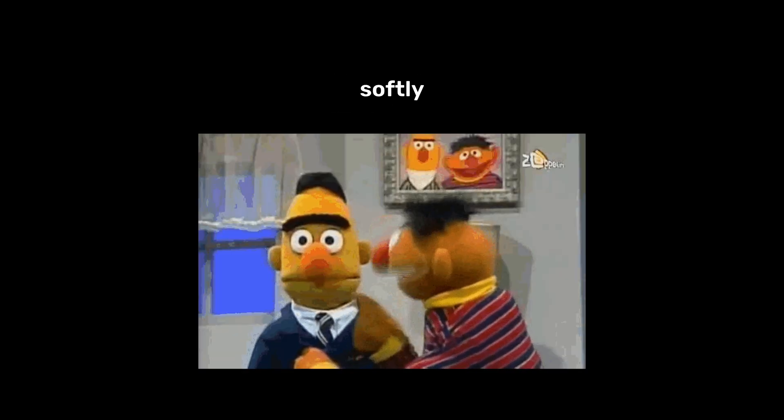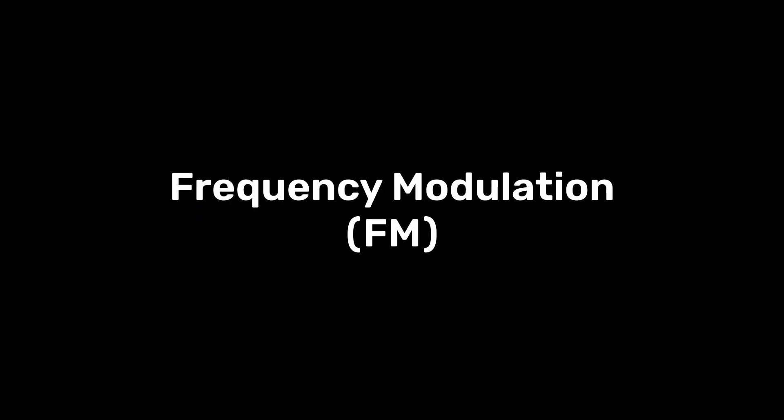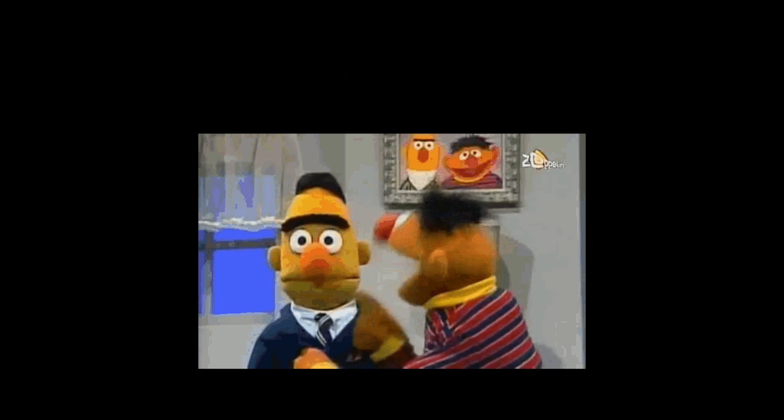But how does invisible light allow me to listen to Doja Cat? You may have heard of AM and FM before. Amplitude modulation is like talking loudly or softly to encode a message, while frequency modulation encodes a message by speaking in a higher or lower pitch. AM has worse quality, but FM waves aren't able to travel as far.